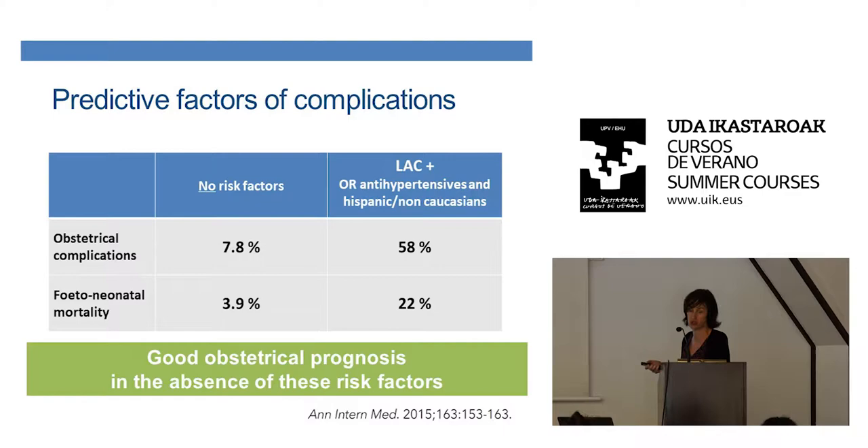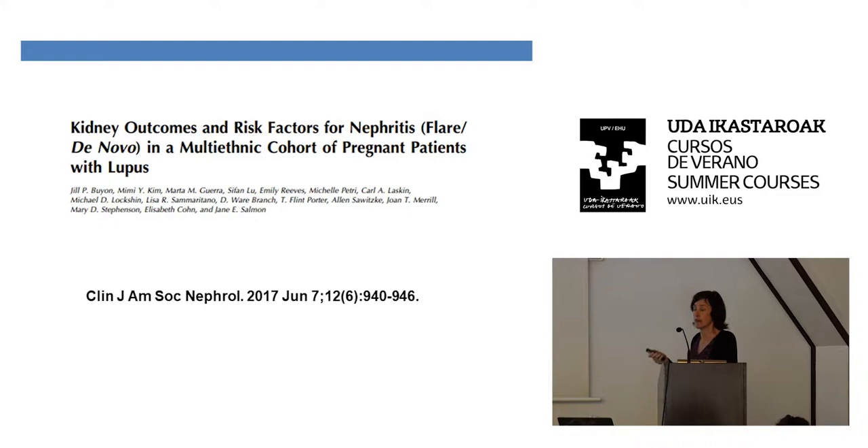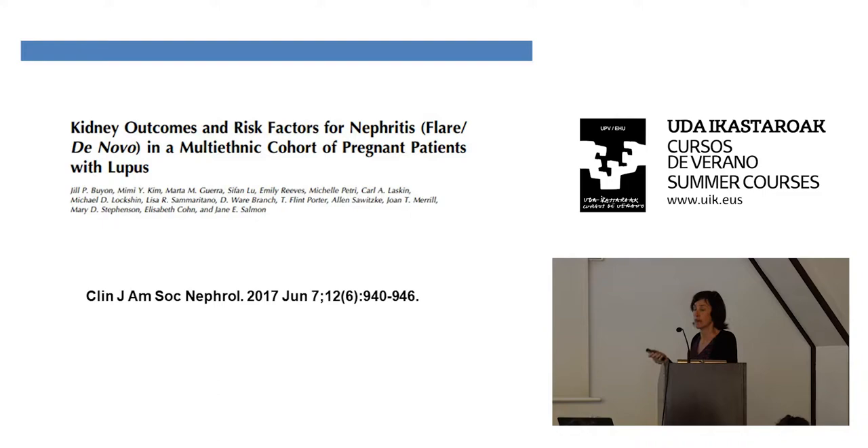Regarding flares: mild flares occur in about 10% per trimester; severe flares are very low, around 2 to 3% per trimester. From this cohort they also looked at kidney involvement, showing that if you have no history of renal manifestations, less than 2% develop new kidney involvement during pregnancy. If the patient had prior renal disease but is in complete remission, it's 8%.